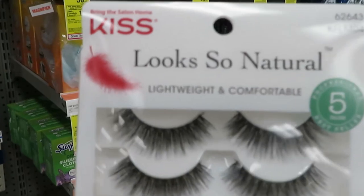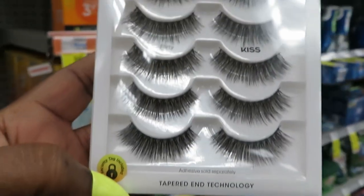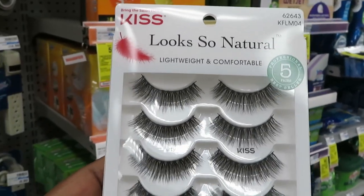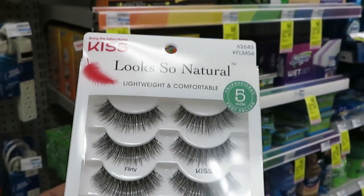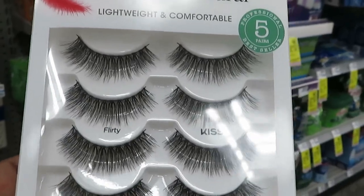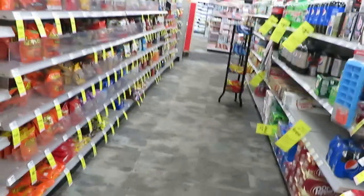Let me show you guys the lashes I ended up getting. I got the Kiss Look So Natural — lightweight and comfortable lashes. They're $12.59, and if you spend $12 you'll get four dollars in ECBs. So I spend $12 and I'll get four dollars credit back.